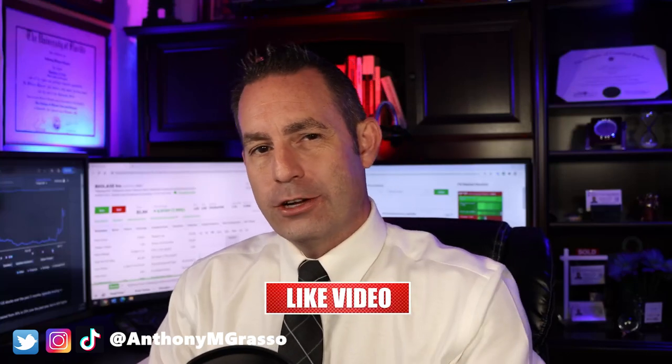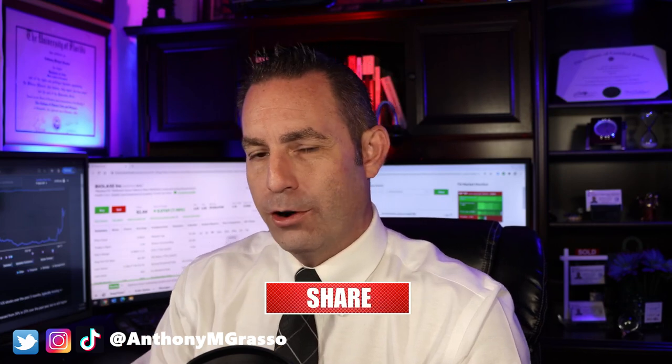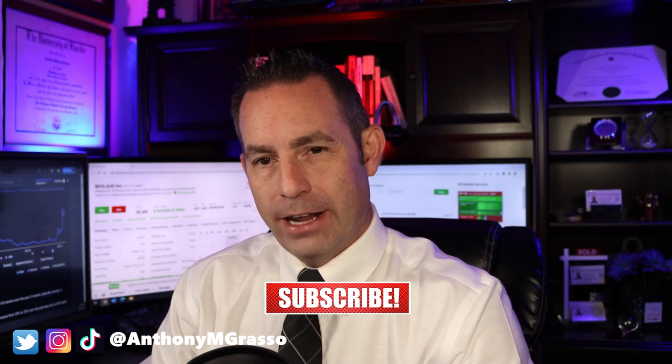Anthony Grasso here bringing you financial news you can use. In this video I'm going to do a stock analysis on Biolace. I will go over a summary of the company, its product offerings, recent headline news, financials, analyst projections, and give it my buy, hold, or sell recommendation. So let's get right into it.